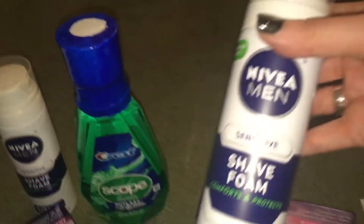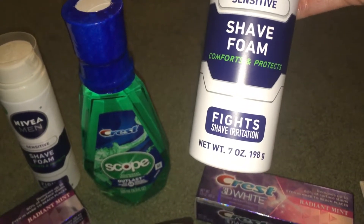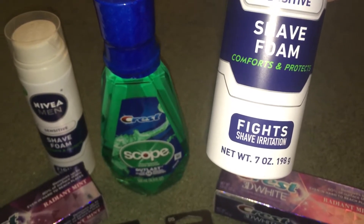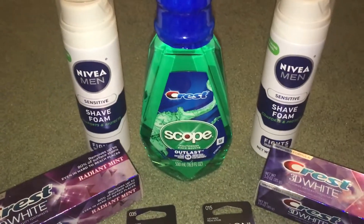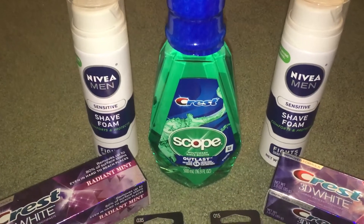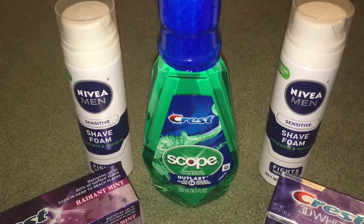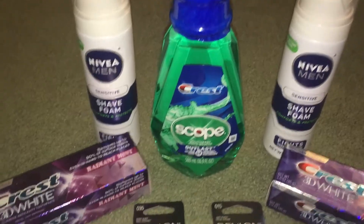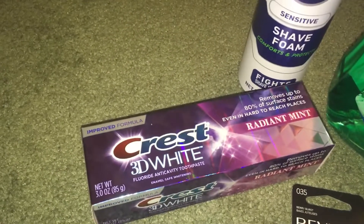I got two Nivea Men's Shave Foam, the sensitive 7-ounce, and they are on sale for $2.99 a piece. They're buy one get one 50% off, and I have an Ibotta rebate giving me back $1.60 on each of these. I also had a $2 paper coupon from one of the Sunday papers, making this deal a money maker.